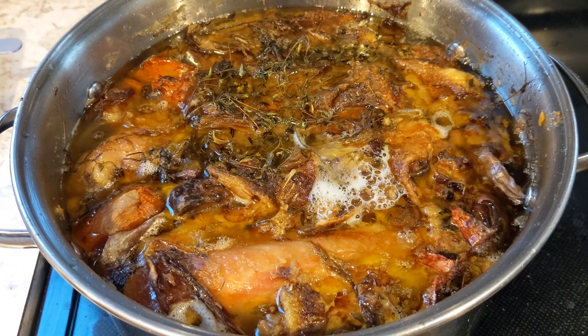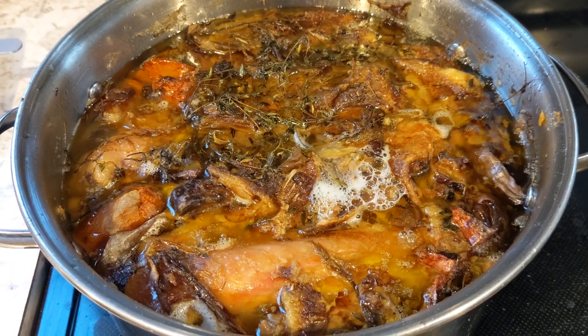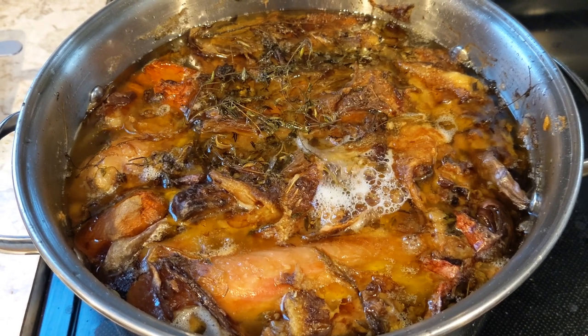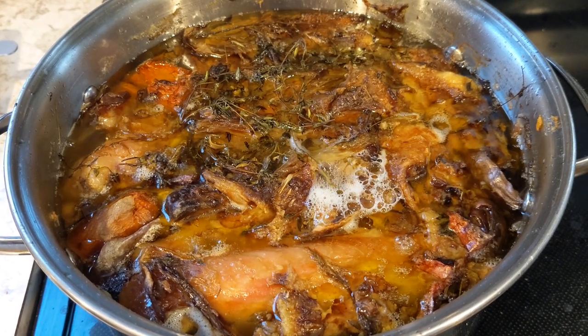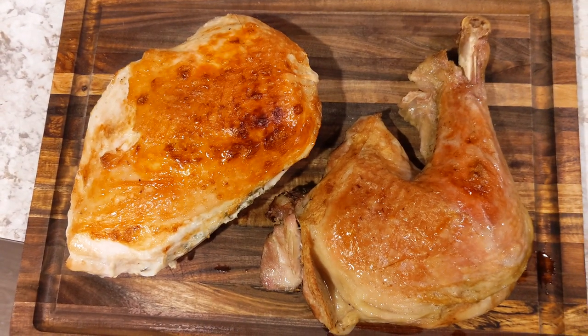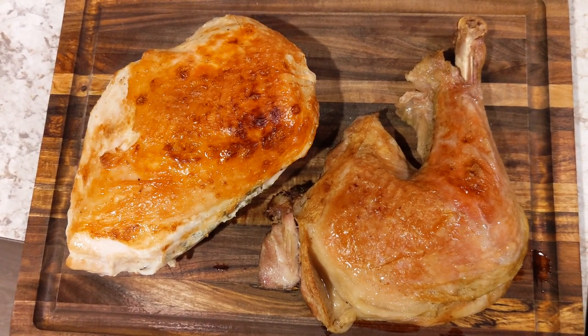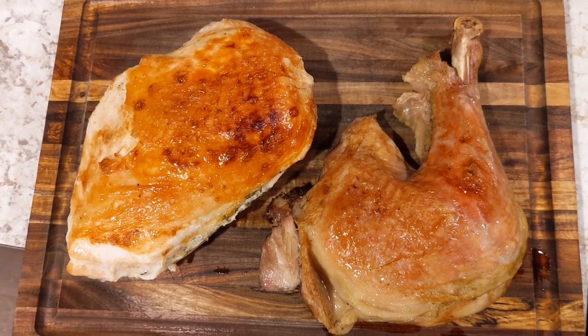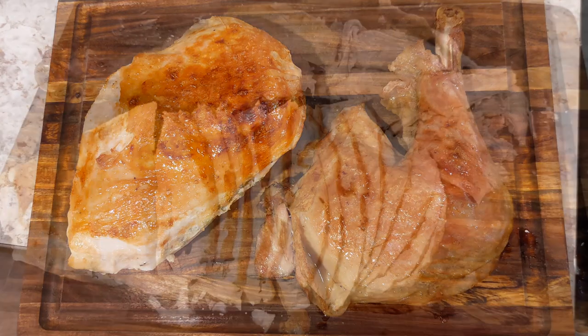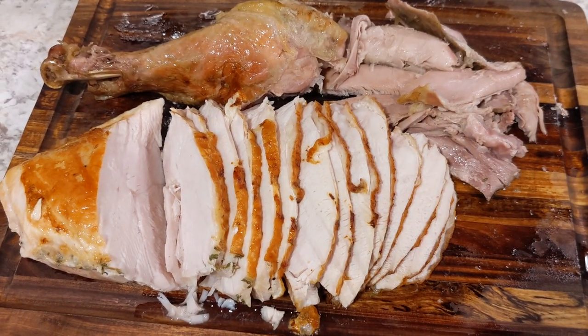This delicious stock was made of the roasted bones of the turkey simmered all night and day while the meat cooked sous vide. About 15 minutes before dinner time, the turkey was removed from the bags, patted dry, the skin was coated in rendered turkey fat from the stock, and placed under the broiler until it was golden brown and crispy. Doesn't that look amazing? We guarantee it was the most delicious turkey ever.